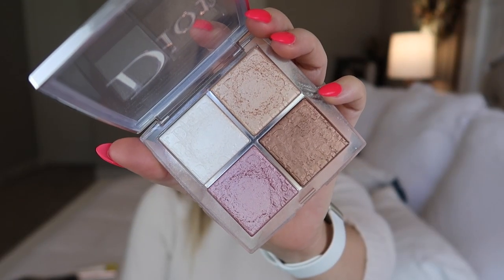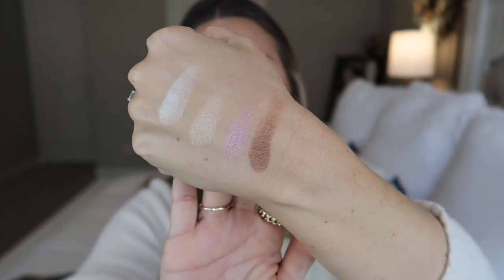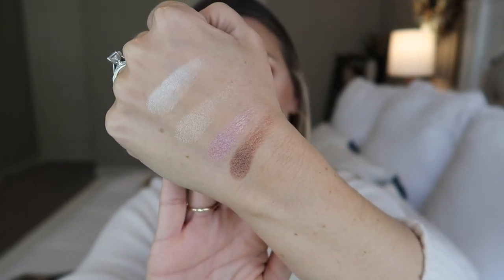Another face palette I'm absolutely obsessed with is the Dior Backstage Face Palette in shade One Universal. I have these two shades mixed together as my highlight today and one as my blush topper. These are also amazing as eyeshadows. This palette is super universal like the name says — it can be used for so many different things and is absolutely beautiful. One of my favorite products ever, and this is not a new product, it's been out for a while.